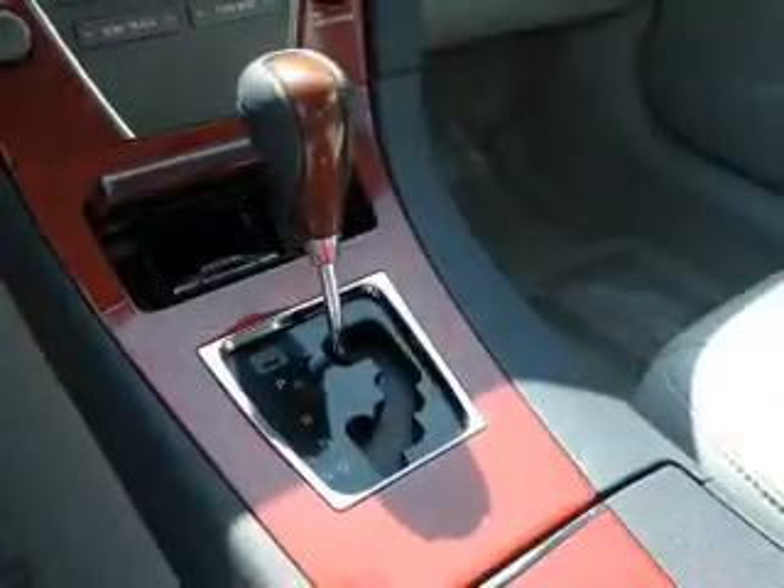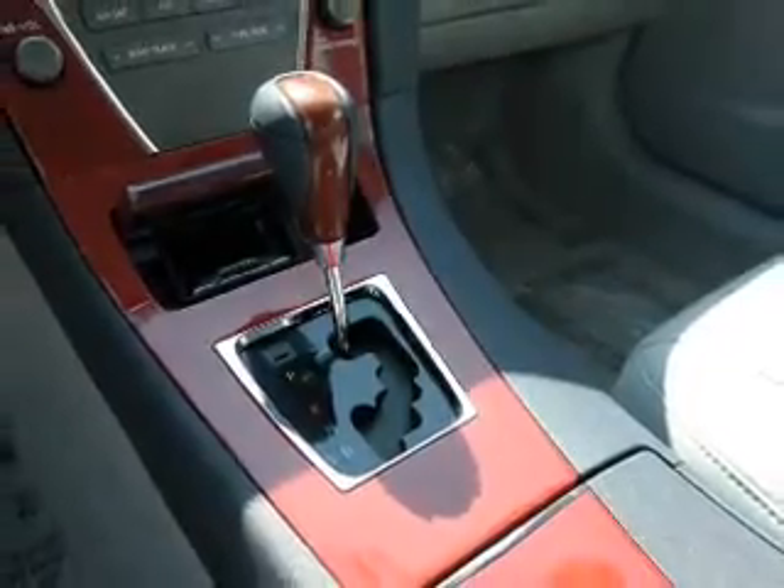Inside you'll find leather seats, an auxiliary input, steering wheel controls, push-button start, automatic climate control, curtain head airbags, front airbags, side airbags, child safety locks, and cruise control.